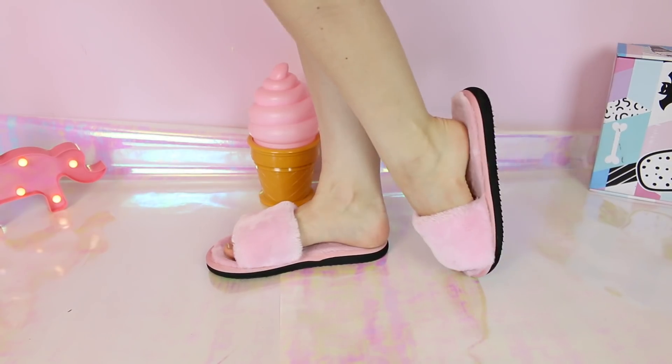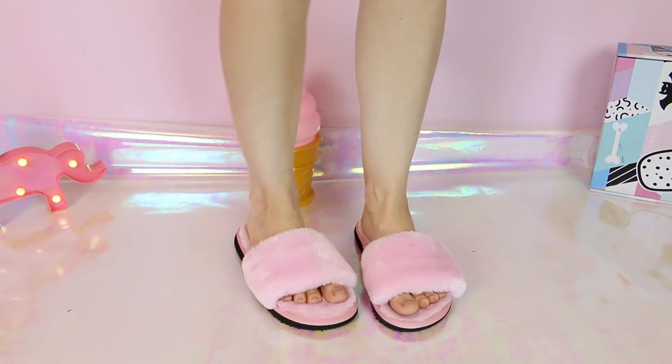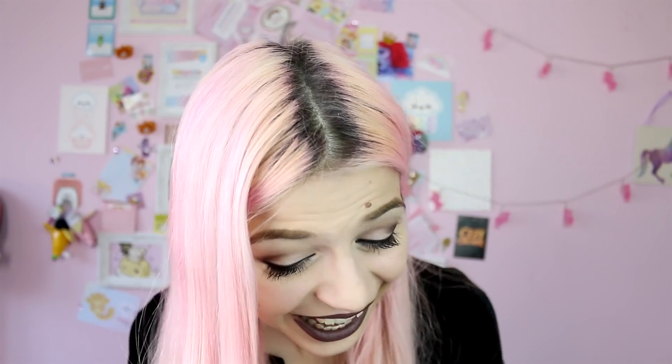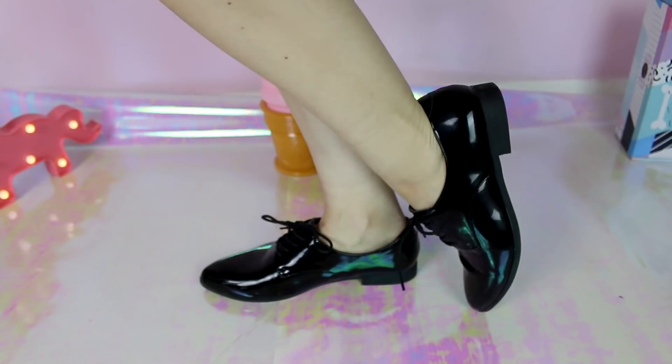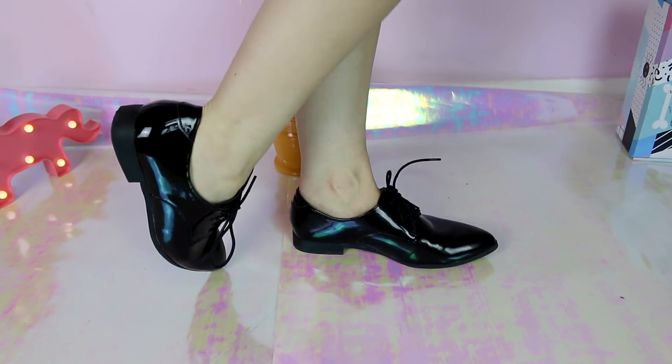My slippers — if you follow me on Snapchat you probably see these all the time because I'm always wearing them at home. They are so fluffy and cuddly! Then I have these shoes that are like men's shoes — they kind of remind me of Michael Jackson. They look really cute depending on what outfit you have on, and they are shiny.